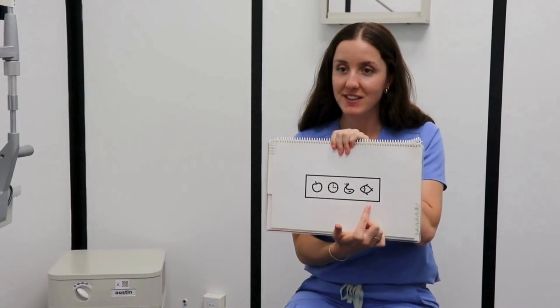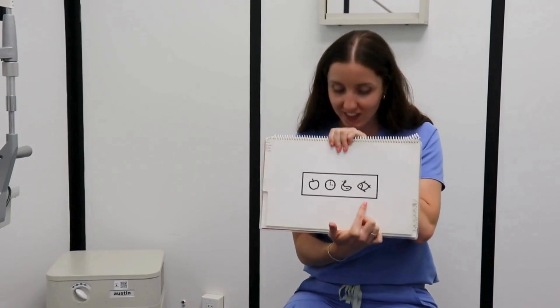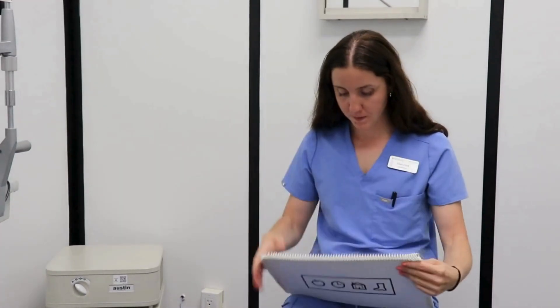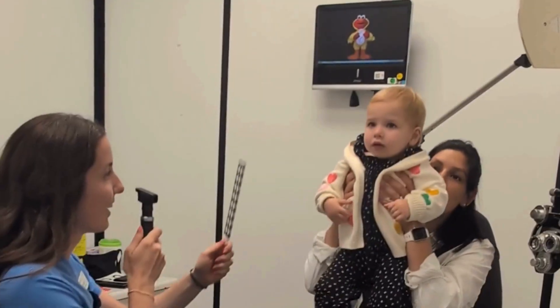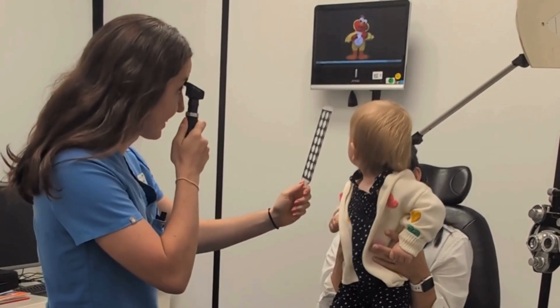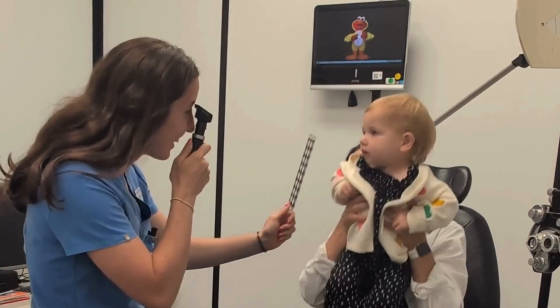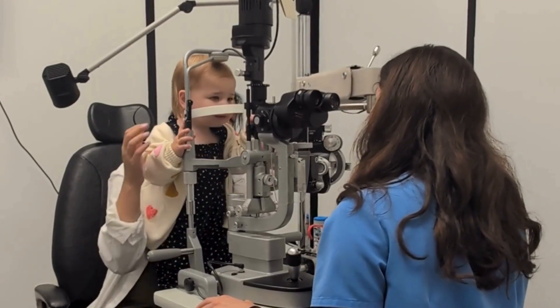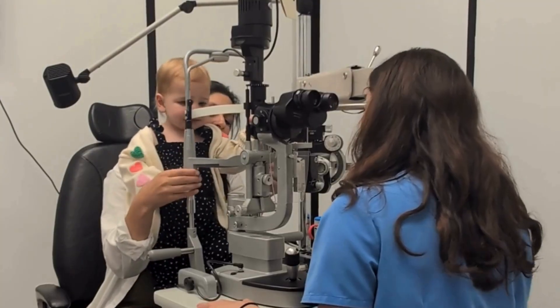When the actual exam testing is occurring, we would begin with a vision test — that might be with pictures, or certain photos where they have to be looking at something, or we watch to see where their eyes are tracking to. We would use an instrument called a retinoscope and lenses to look at the actual prescription of the eyes. A big part of an eye exam is the health of the eye, so looking at the structures in the front of the eye and then looking at the back of the eye, the retina, as best as we can.